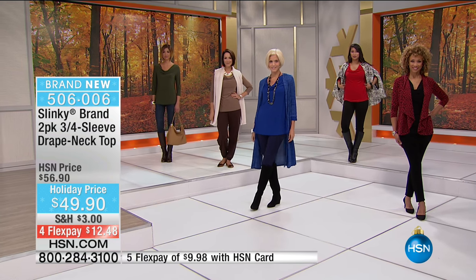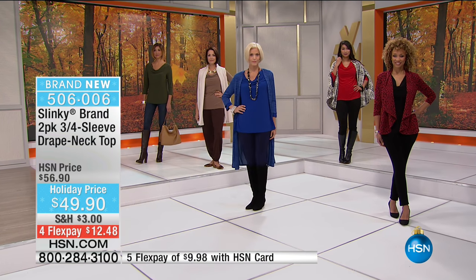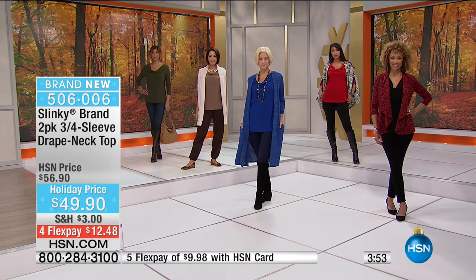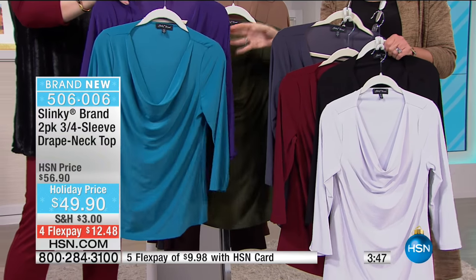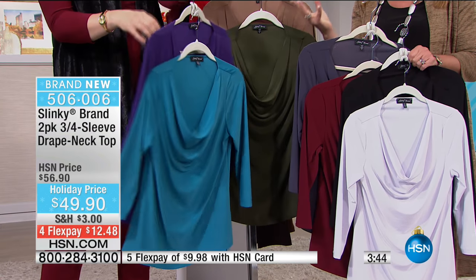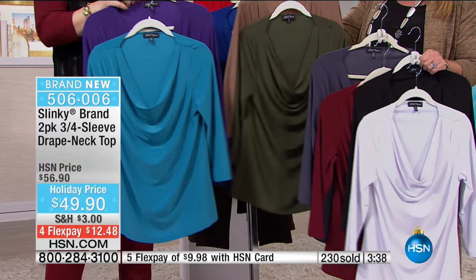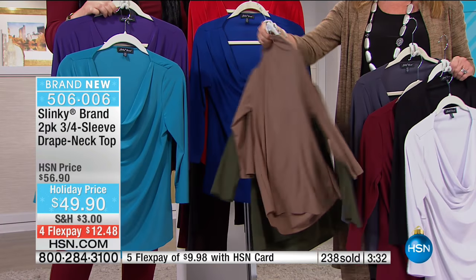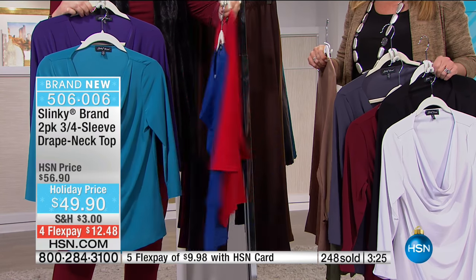The colors - we have five different choices, whether you want the classic with the white and the black, because everybody can use a new crisp white top and you're getting the black with it. Or if you want that deep burgundy with the charcoal gray. Or the teal and the purple - it's a gorgeous jewel tone, a deep plum with the teal. Then your neutral with the mocha and olive. And of course the bright jewel tones in that ruby red or sapphire blue.